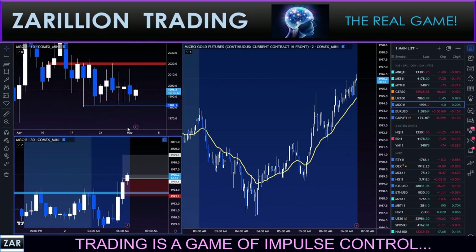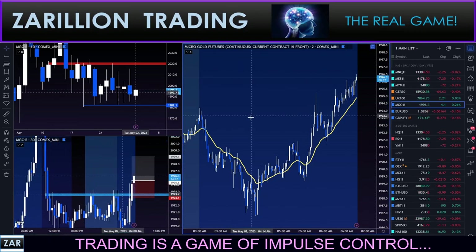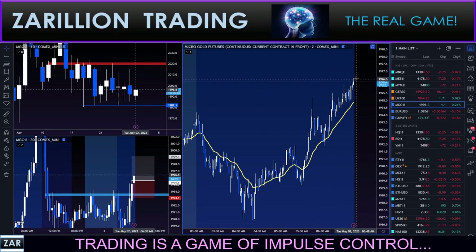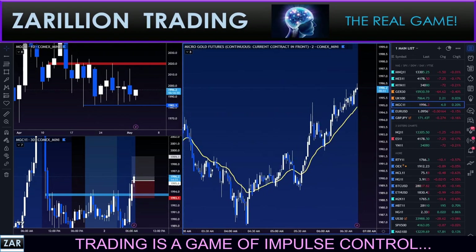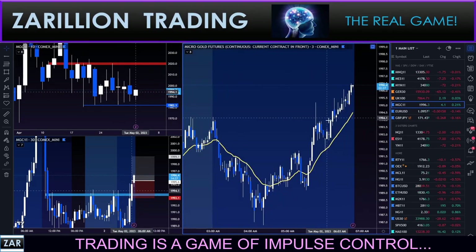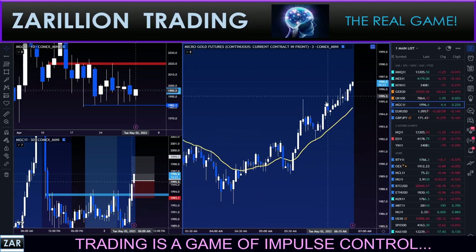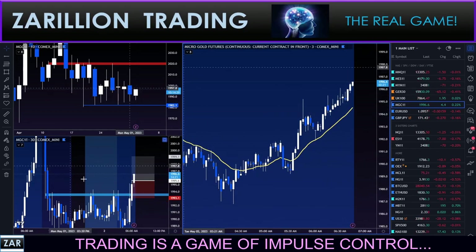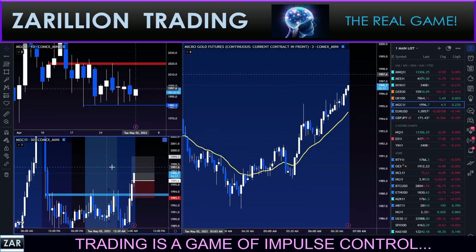Bullish stance on the daily, bullish zone break on the 30-minute, and then trend continuation above the 20 EMA on the two-minute. You'd see something very similar on the one-minute and the three-minute, which I often use. Ten of these three-minute candles make one of these 30-minute candles - pretty simple stuff.